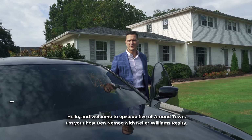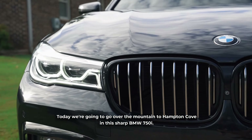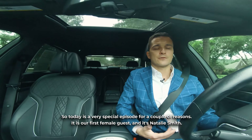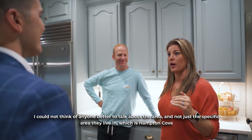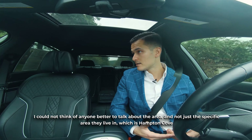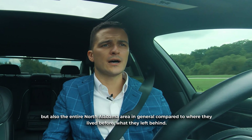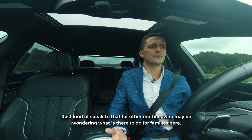Hello and welcome to episode 5 of Around Town. I'm your host Ben Nemec with Keller Williams Realty. Today we're going to go over the mountain to Hampton Cove in this sharp BMW 750i. Today is a very special episode for a couple of reasons — it is our first female guest and it's Natalie Smith. I couldn't think of anyone better to talk about the area, not just Hampton Cove specifically but all of North Alabama, compared to where they lived before, speaking to that for mothers who may be wondering what there is to do for families here.